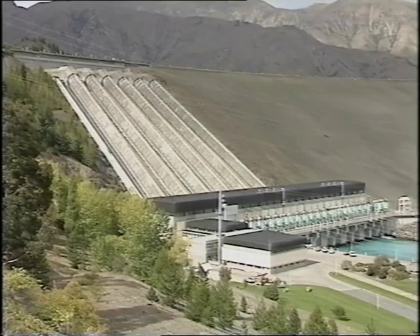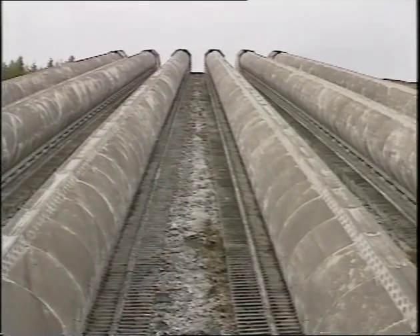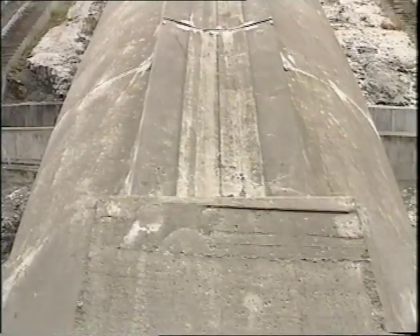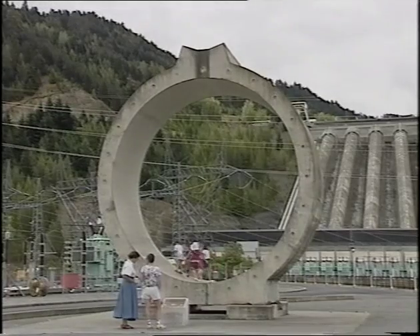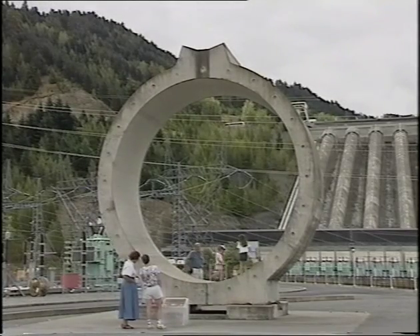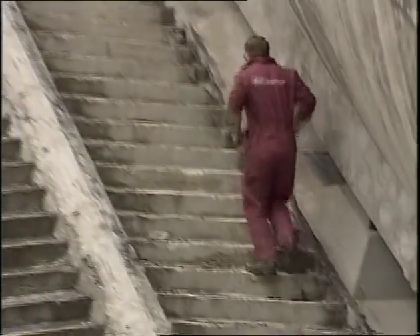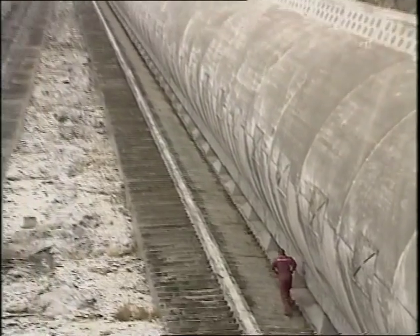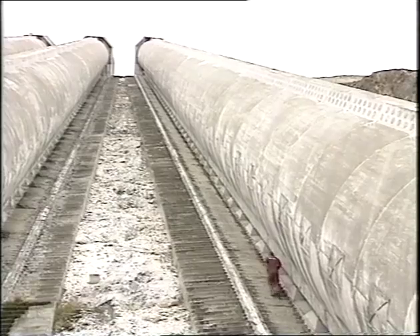Now let's have a look at how electricity is produced at Benmore. Water rushes down these huge pipes called penstocks. Weighing in at 3,127 tonnes each, they are among the largest in the world. Each penstock is made up of 53 sections — 45 centimetres thick and 5.3 metres in diameter. Placed together they extend upwards 175 metres.